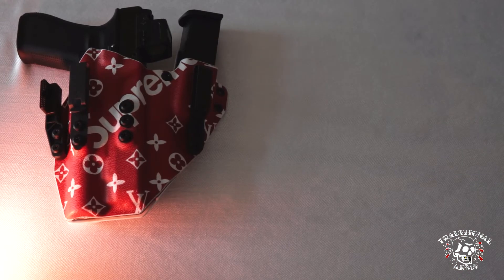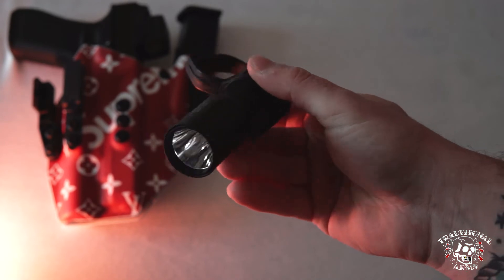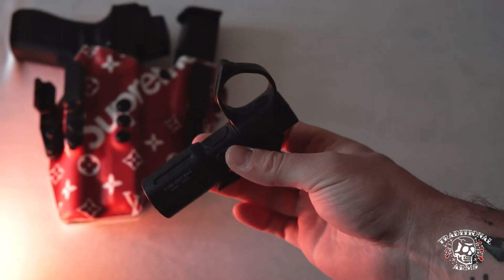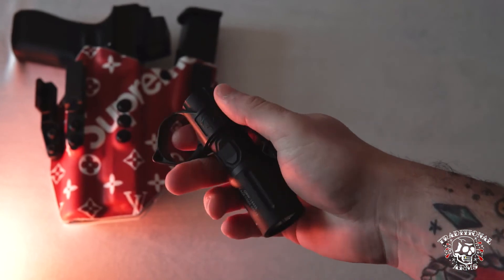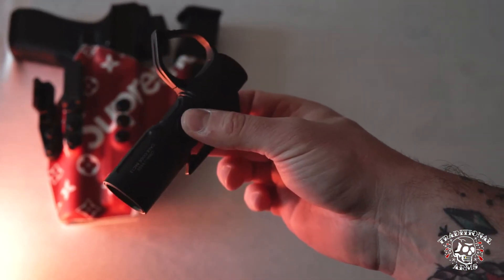Alright, handheld light. I typically carry a Modlite handheld with the OKW head on it. For me, you can't beat the candela and lumen output of the OKW head. Nice, pretty small, compact package on the Theorem switchback — just nice, slips right in the pocket.